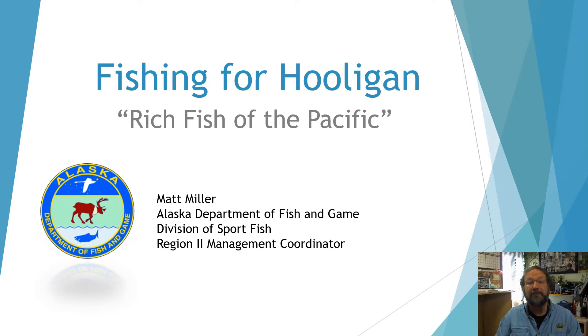Hello there. I'm Matt Miller. I'm a Region 2 Management Coordinator for Cook Inlet with the Division of Sport Fish, the Alaska Department of Fish and Game. Today, we're going to be talking about fishing for hooligan, the rich fish of the Pacific. Thanks for joining me.